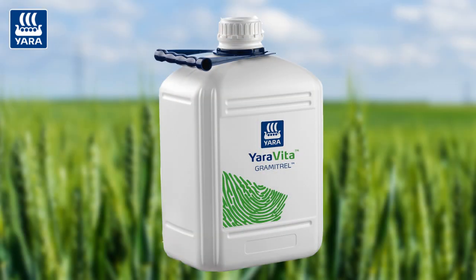Of course the next one will be the T1 timing application of Grammar Trail at 2 litres per hectare, so that gives us a really nice program to work with. So to summarise: T0 is the Yara Vita maize boost at 3 litres per hectare, and then we follow that with Grammar Trail at 2 litres per hectare at T1.